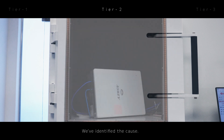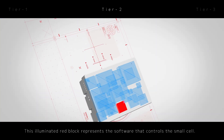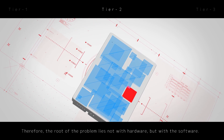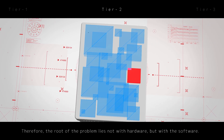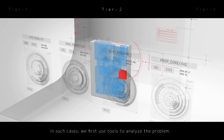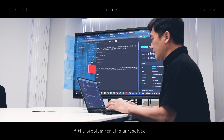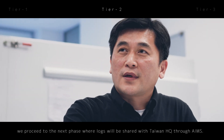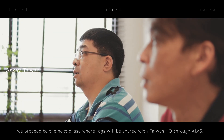We've identified the cause. This illuminated red block represents the software that controls the small cell. Therefore, the root of the problem lies not with hardware, but with the software. In such cases, we first use tools to analyze the problem. If the problem remains unresolved, we proceed to the next phase, where logs will be shared with Taiwan HQ through AIMS.